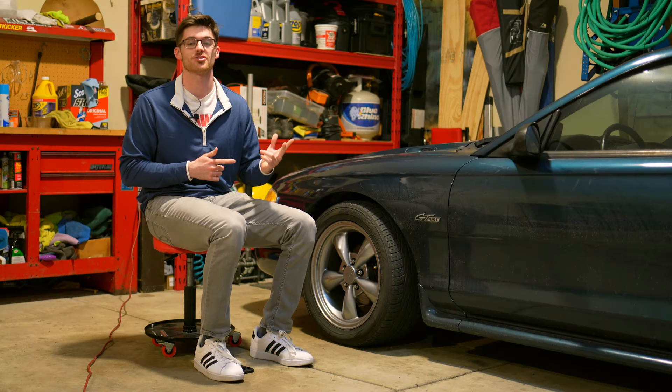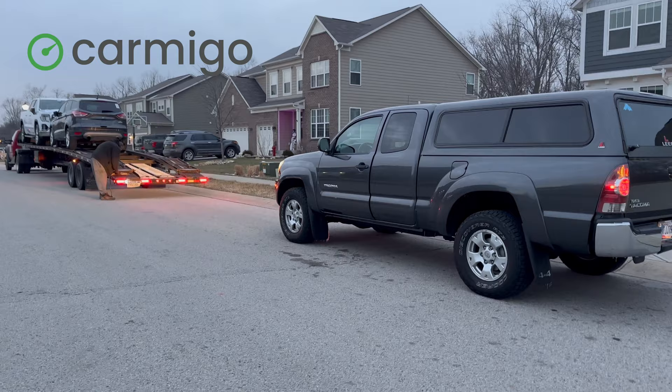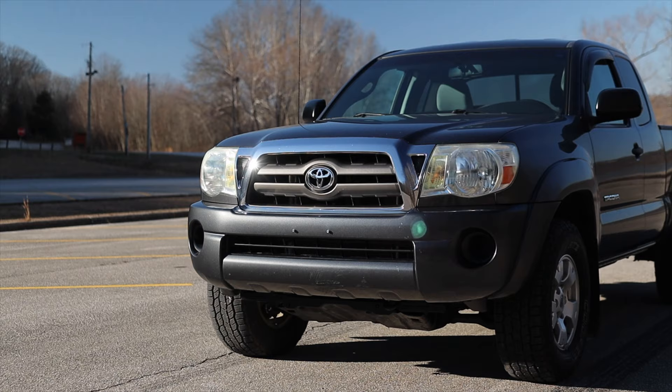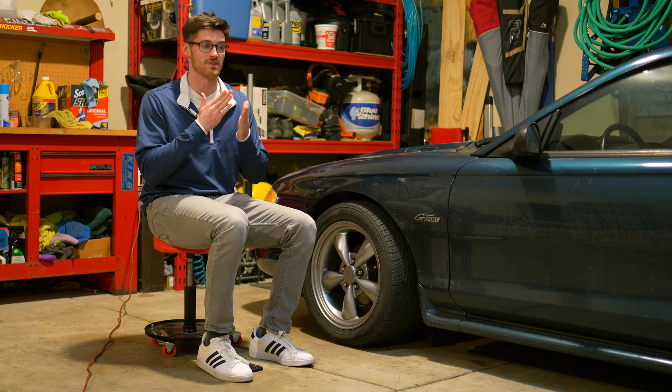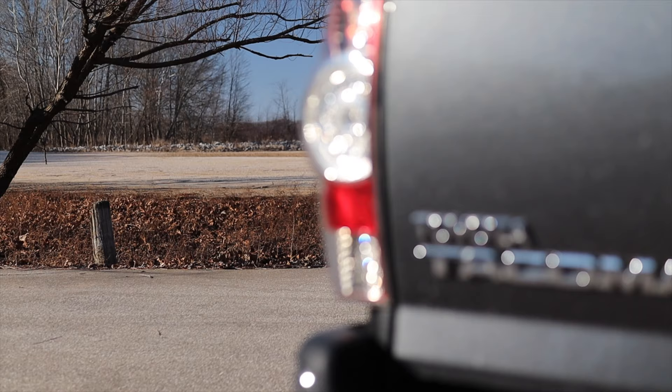Today I'm going to show you how I got $4,000 over the trade-in value of my truck through Carmigo, a service I didn't even know existed until recently. This is also unpaid — nobody at Carmigo knows I'm making this. I'm going to give you an unbiased look at the things I loved, what bothered me, and why I think Carmigo is almost too powerful.